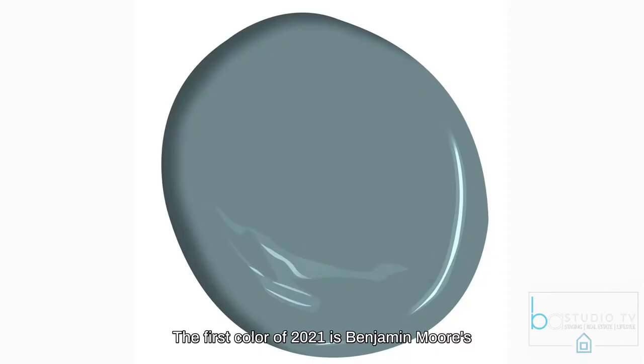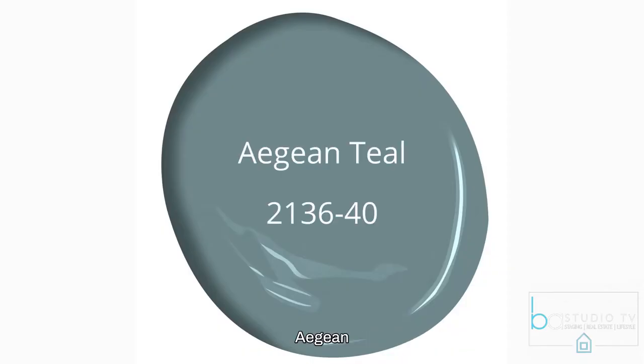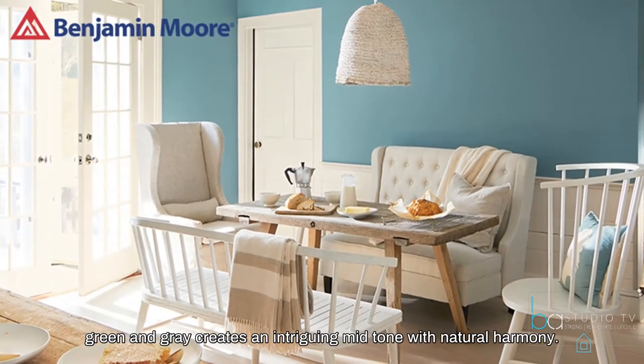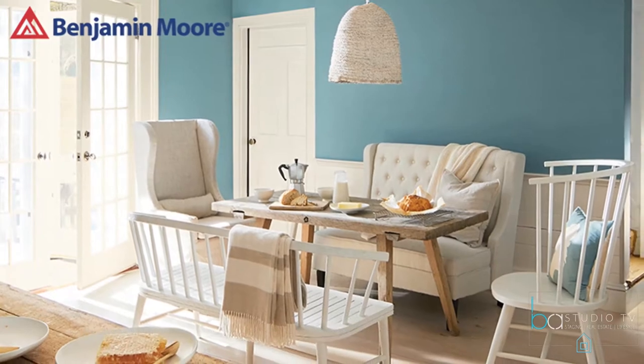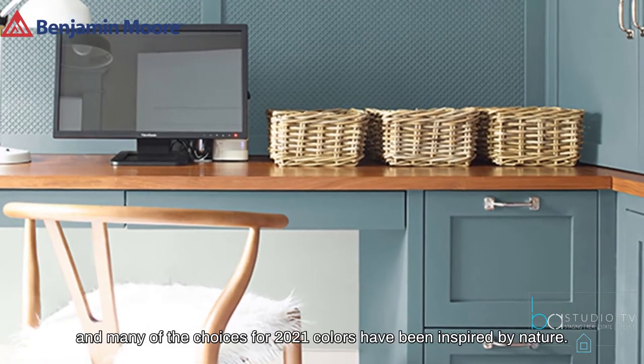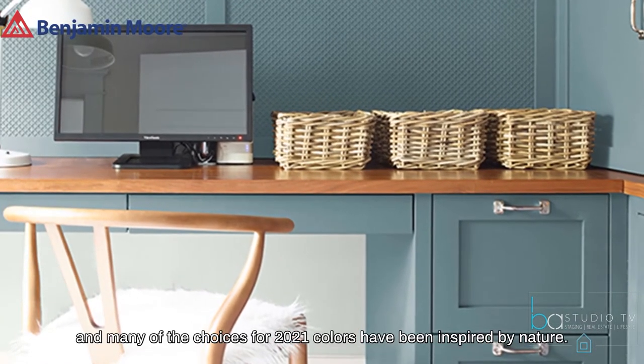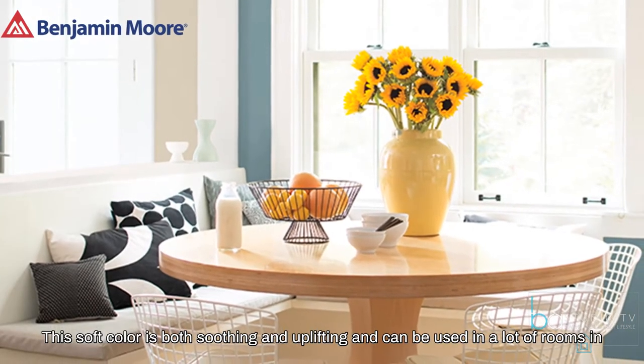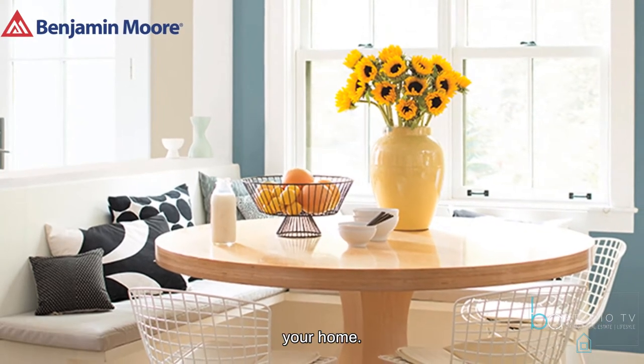The first color of 2021 is Benjamin Moore's Aegean Teal. A blend of blue, green, and gray creates an intriguing midtone with a natural harmony. Aegean Teal, and many of the choices for 2021 colors, have been inspired by nature.